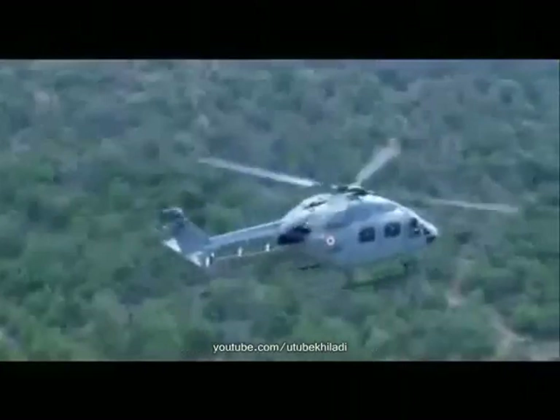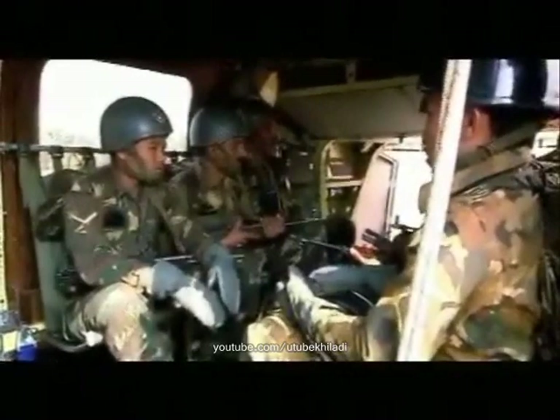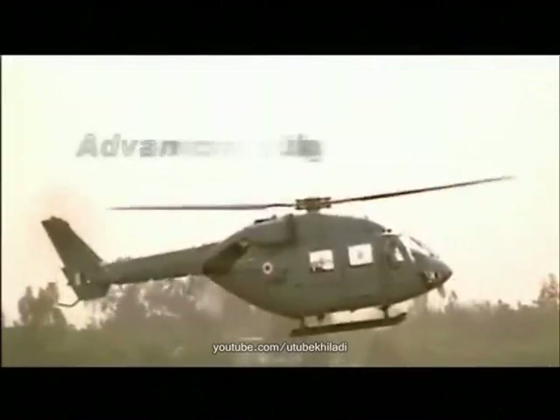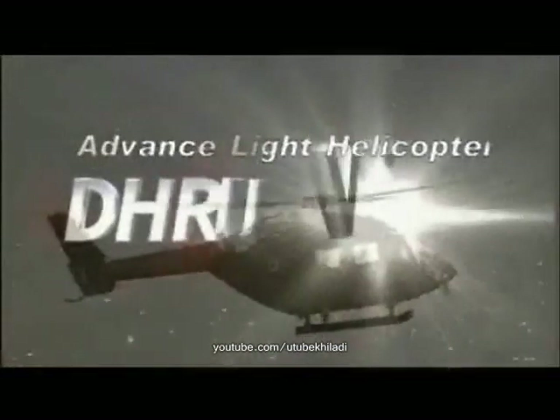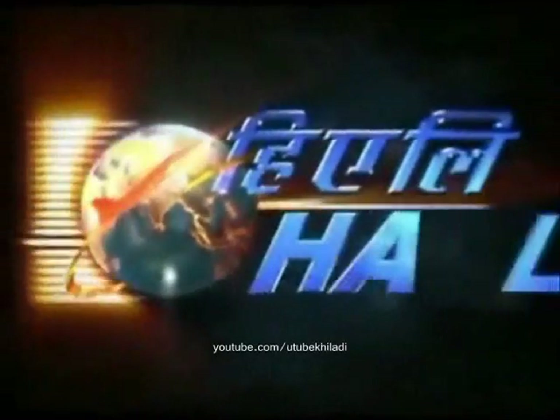With its unmatched performance at low cost and high reliability, Dhruv is fast becoming the most preferred choice for military as well as civil requirements around the world. The advanced light helicopter Dhruv, from Hindustan Aeronautics Limited.